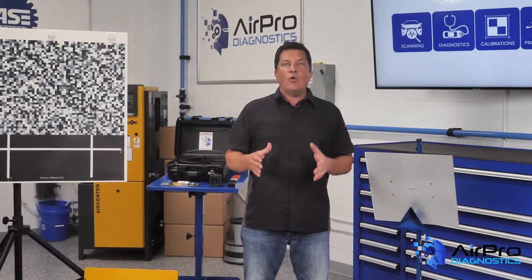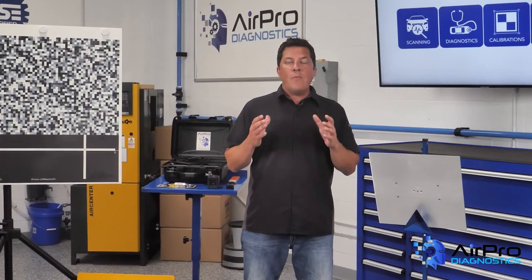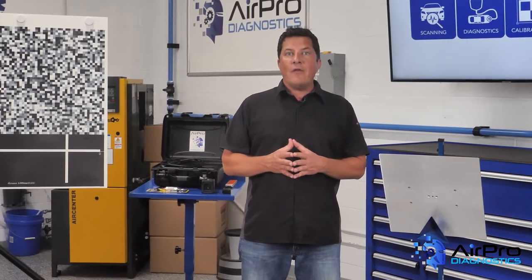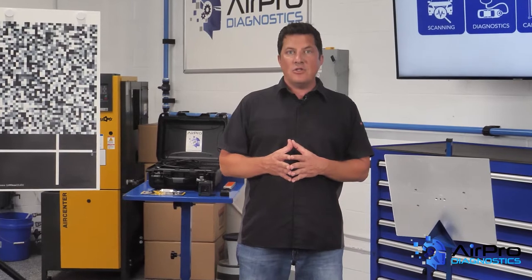Did you know that forward-facing camera, or FCC, calibrations are now being required by many vehicle manufacturers? We're going to find out more about this in the AirPro Diagnostics Collision Garage.